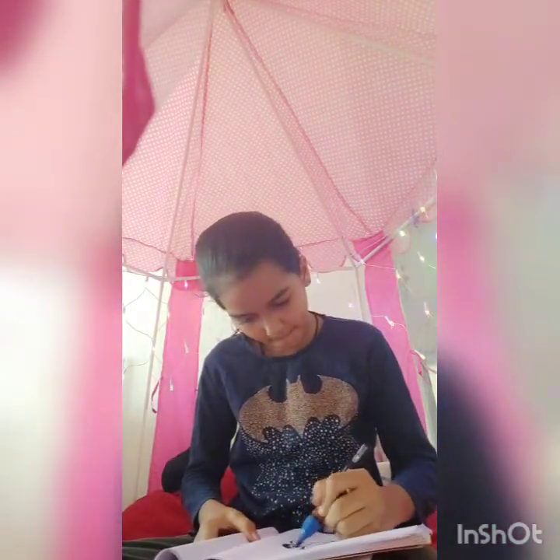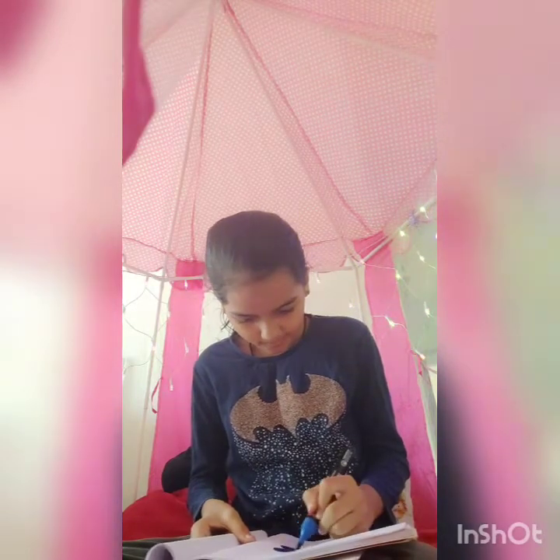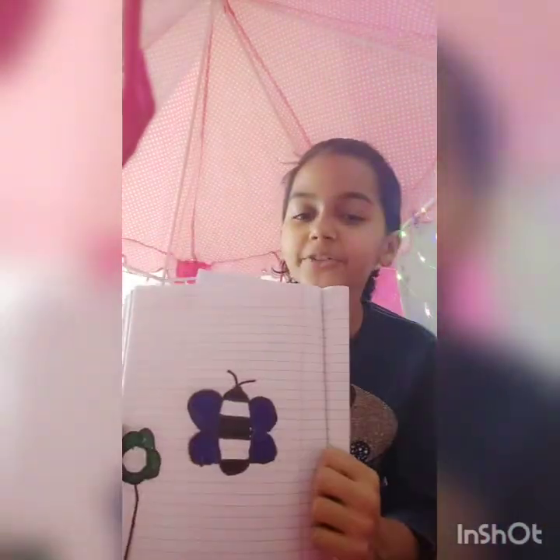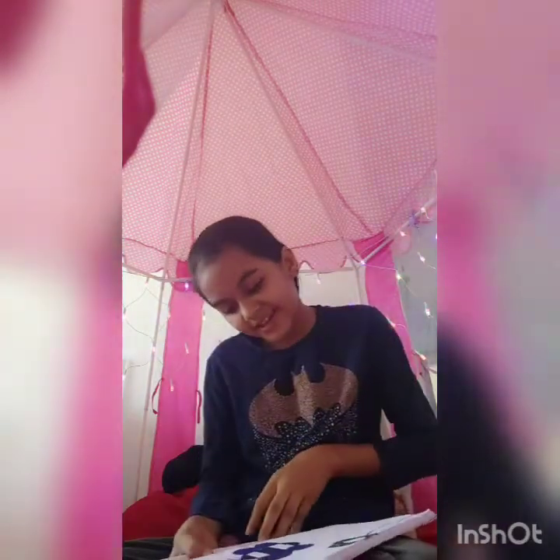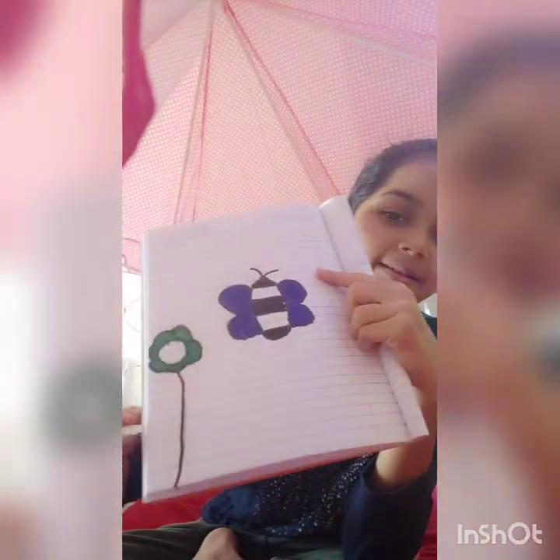Then I will do it as blue. Okay, so guys I have finally drawn it. It is like a black and white butterfly in the middle, and this part is the blue color. The flower is green. So guys, I did the drawing!